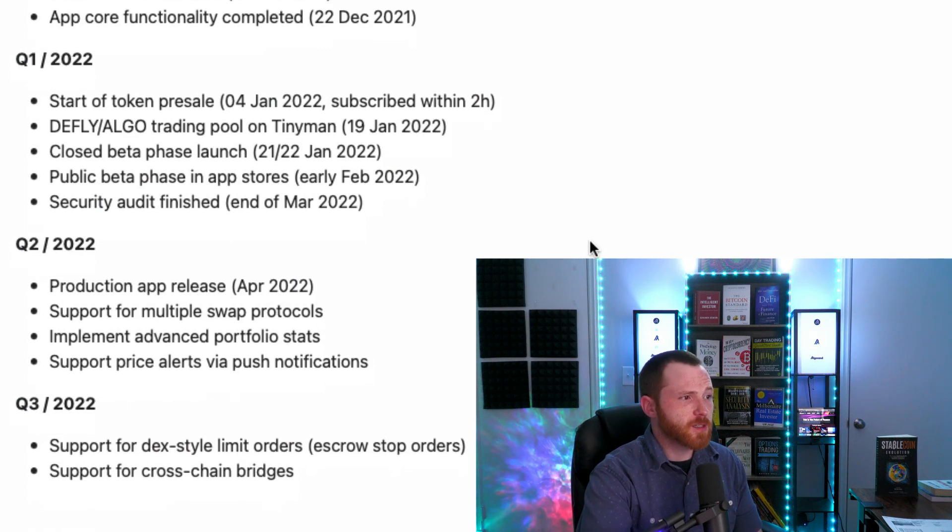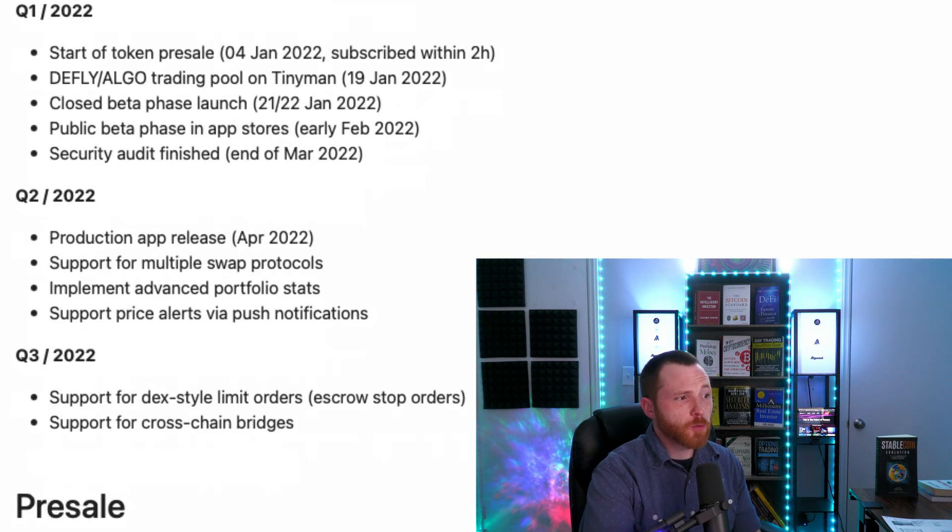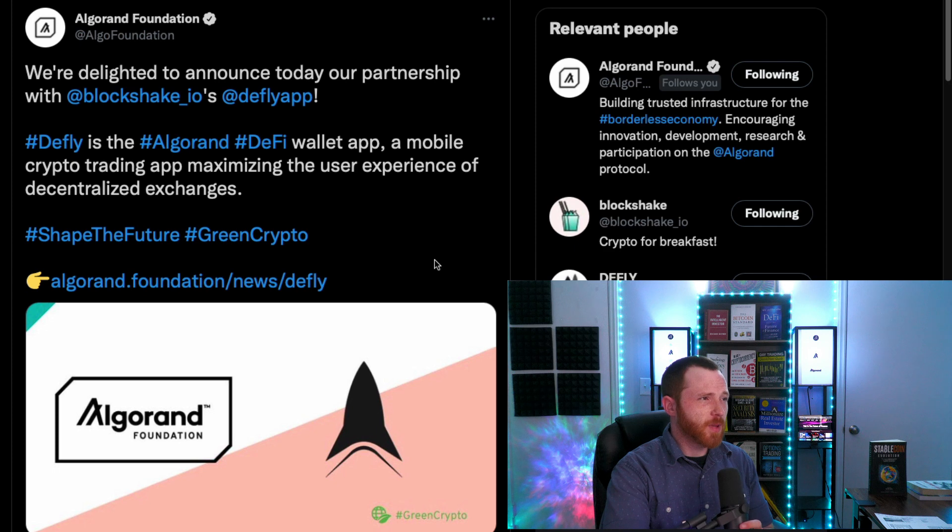In Q2, the production app releases in April 2022. Also in Q2 is support for multiple swap protocols, advanced portfolio stats, and price alerts via push notifications. In Q3 2022, they plan to support DEX-style limit orders and stop orders, as well as cross-chain bridges. The Algorand Foundation tweeted that they are delighted to announce their partnership with BlockShake.io's D-Fly app.